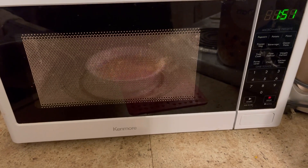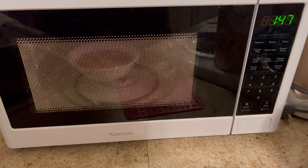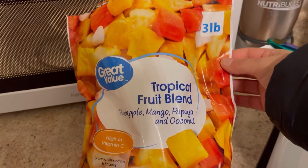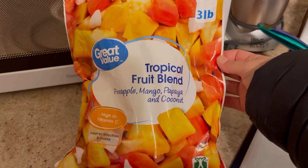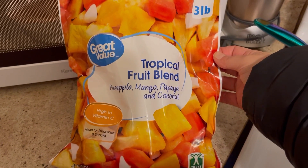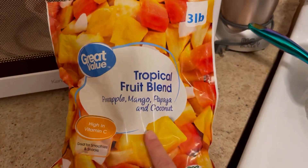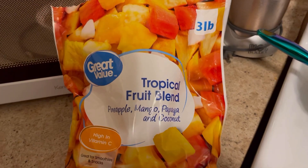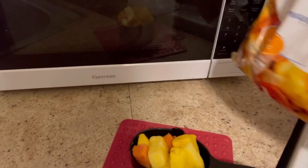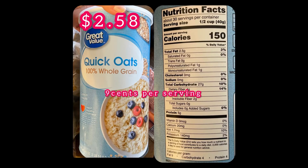Now while the oats are cooking, I'll typically switch on and off from this being my fruit with the oatmeal, or just having a banana with my oatmeal. Today I feel like the tropical blend, so let's do that. I use the same measuring container for a cup of fruit.